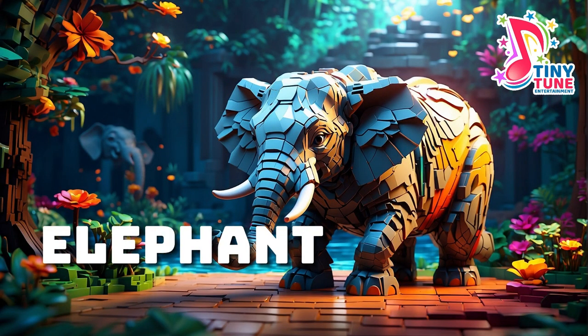In the face of challenges, elephants continue to roam the jungles as symbols of strength, wisdom, and the delicate interconnectedness of our planet. Their survival depends on the collective efforts of humanity to ensure that these gentle giants, the guardians of the jungle, continue to grace our world for generations to come.